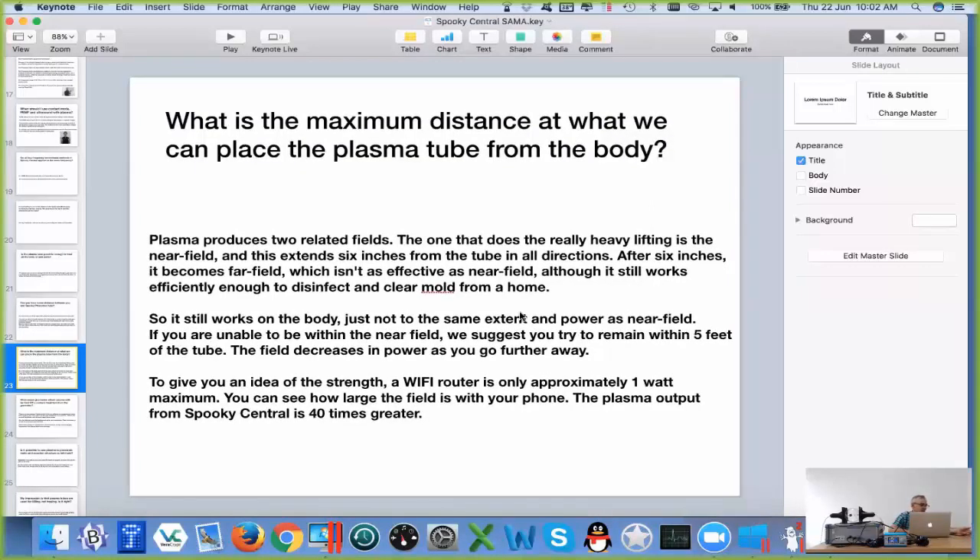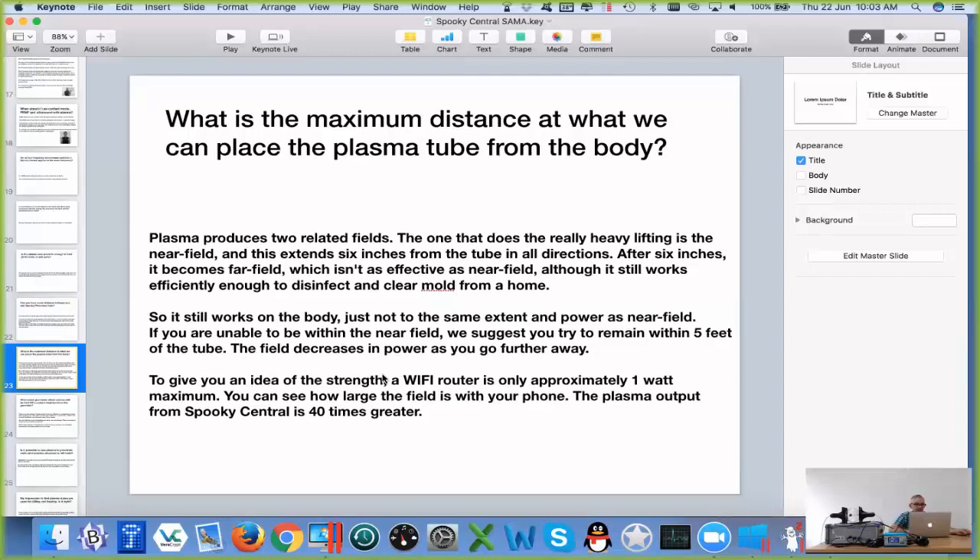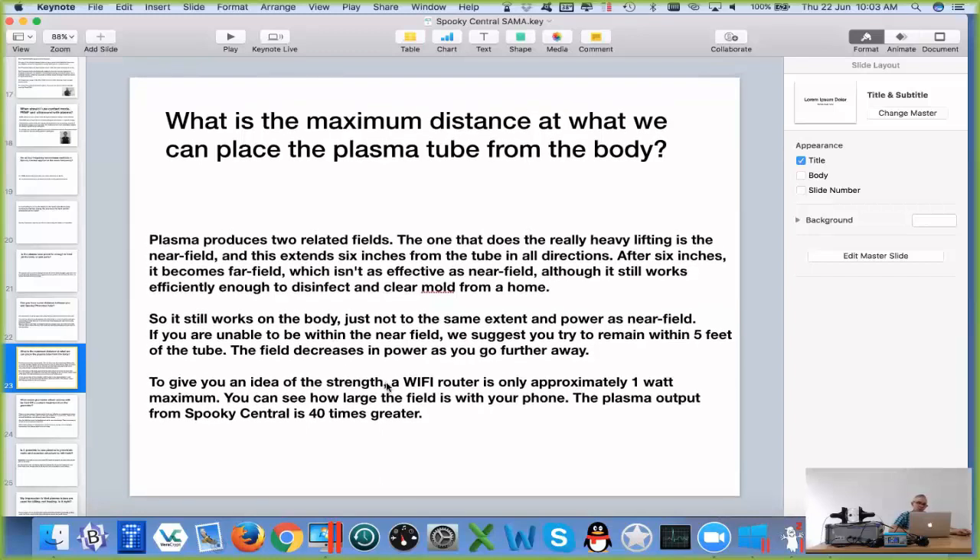Some other manufacturers do state that their machines can work 20 feet away, 30 feet away. Our house can work 22 feet away. I mean there's only numbers, and if the numbers are important, you can buy their machines, but if results are important, do the research and find out for yourself just what the reality is. Our machine probably works 60 feet away, but we're not going to say it because in our minds we know that the closer you are, the better the results.